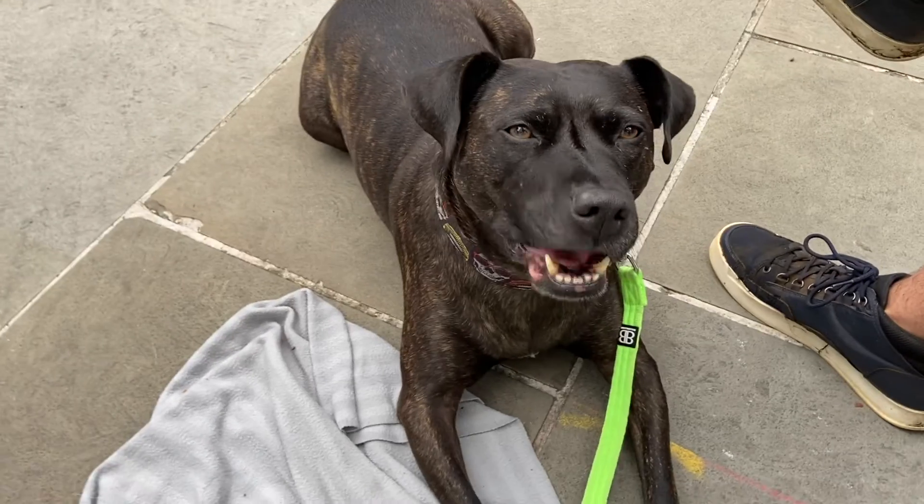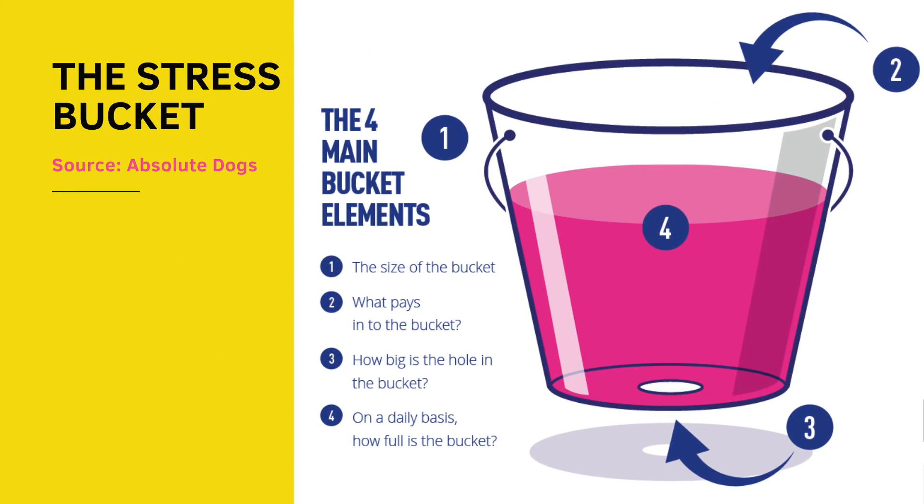So having a calm dog is the default we would ideally like to get to. To assess your dog's calm state, I really like this metaphor from Absolute Dogs — the stress bucket. Imagine your dog has a bucket that can have a certain size; some dogs have a bigger bucket. Things that happen to the dog — exciting things, fearful things, various situations — pay into and fill this bucket. Usually in the morning dogs tend to be more relaxed because the bucket is empty after a good night's sleep, versus in the evening when things have happened and they may not yet have had the opportunity to empty it.